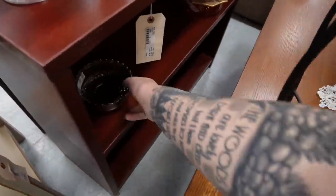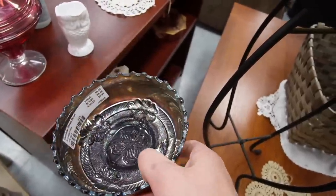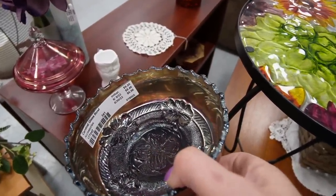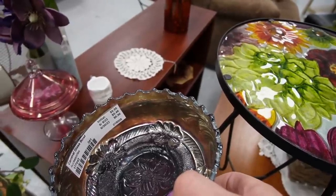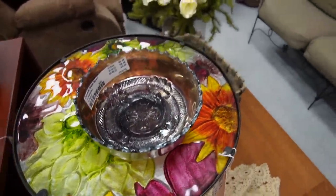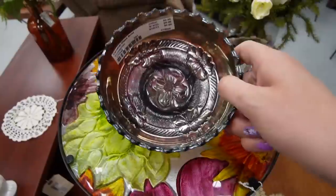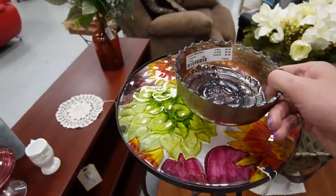And over here I notice some carnival glass that has a pretty amethyst base color. You can see if you hold it to the light, there is an amethyst base to it. I really wish I knew what the day was — I think it's the 5th. Today is June 8th. So that means the price is $10. But that's really pretty — I love the coloring on that. So we're going to pick that up as well.